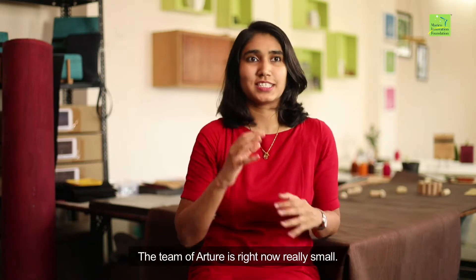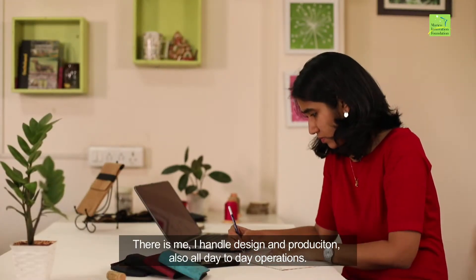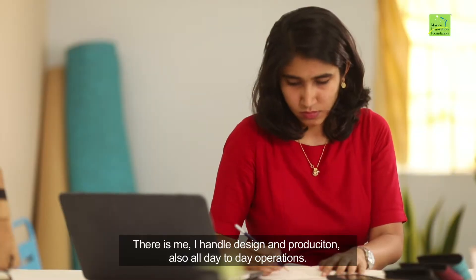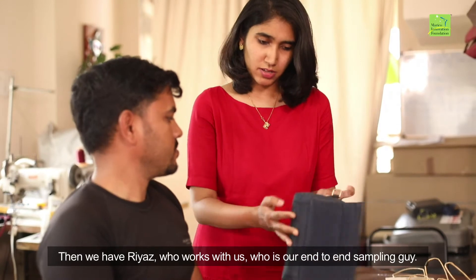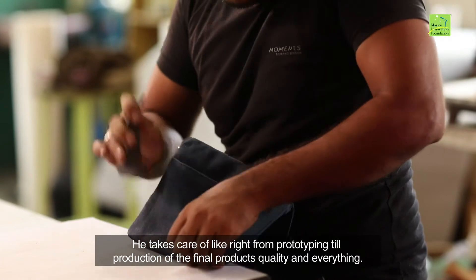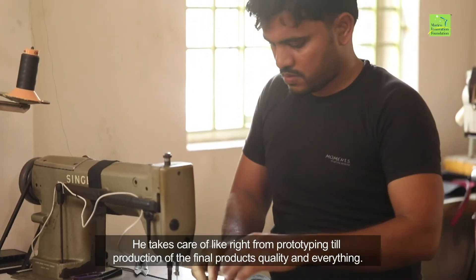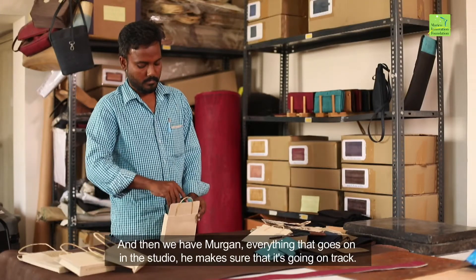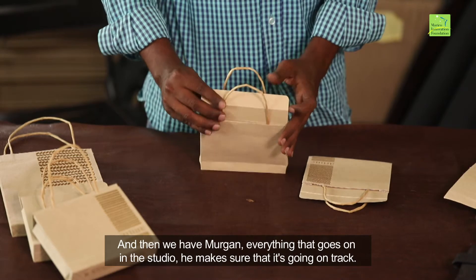The team at Archer is right now really small. There's me — I handle design, production, and all the day-to-day operations. Then we have Riaz, our end-to-end sampling guy, who takes care of everything from prototyping through to production of the final products and quality. And then we have Murgan, who makes sure everything going on in the studio is on track.